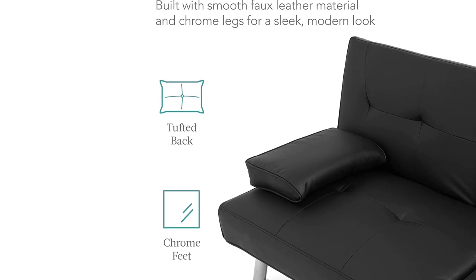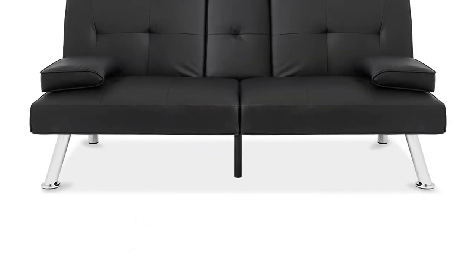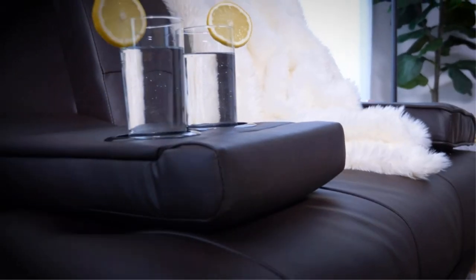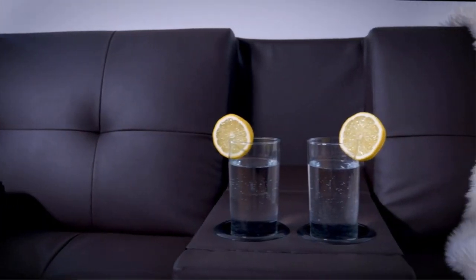It is designed to accommodate two people with a maximum of 500 pounds. It lets you relax comfortably while watching TV, talking to friends, or reading a book. It does this because of its design, which features a straight back and comfortable cushions, which are essential for anyone looking for the best sofa for back support.